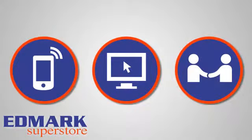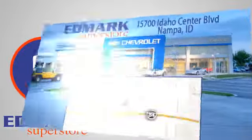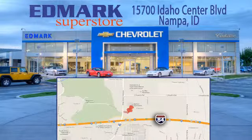Call, click or stop in today. We're conveniently located at 15700 Idaho Center Boulevard in Nampa, Idaho, just 15 minutes from downtown Boise in the Idaho Center Auto Mall.